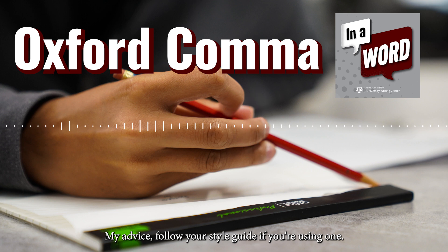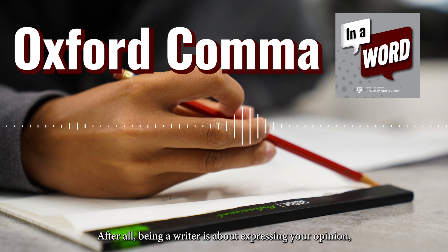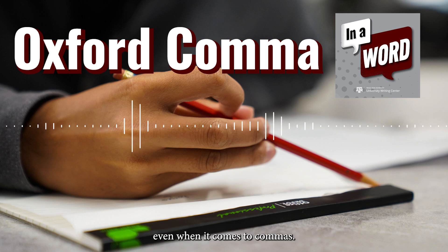My advice? Follow your style guide if you're using one. If not, pick a side in the debate and stick to it. After all, being a writer is about expressing your opinion, even when it comes to commas.